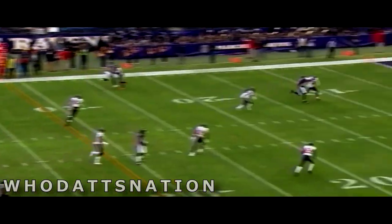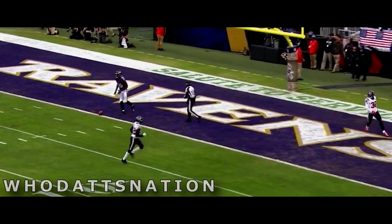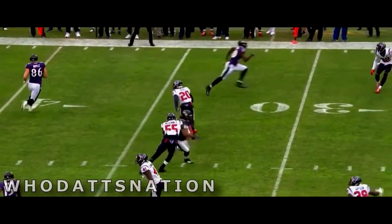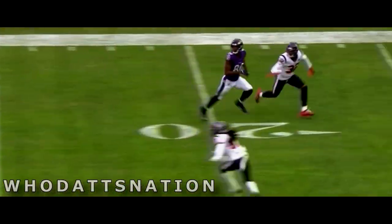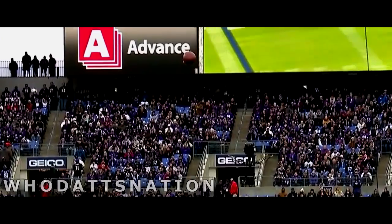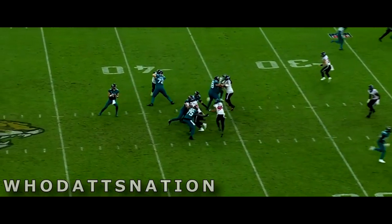Second and seven. Jackson deep ball — overcooked it. And it was Lonnie Johnson Jr. who got his hand on it, with Miles Boykin the intended receiver. It's third and seven. And Johnson almost came away with a fabulous one-handed catch here. It's just a post route, and he just leads Boykin a little bit too far. It looked like tremendous position by Johnson here.